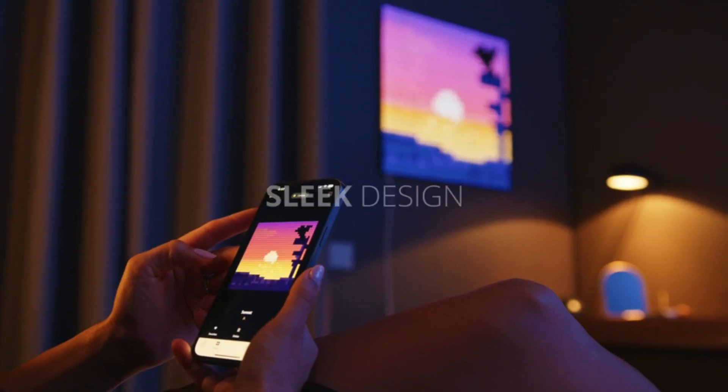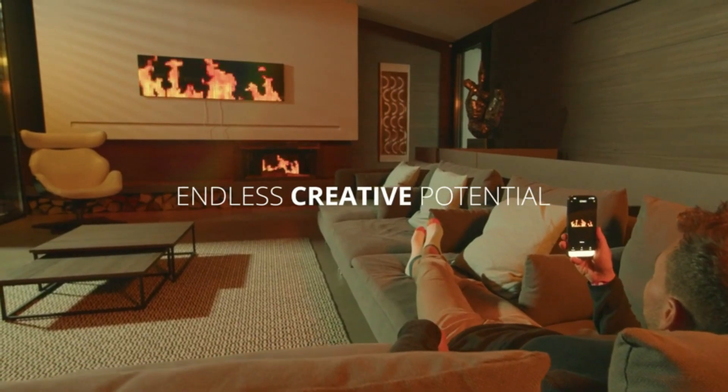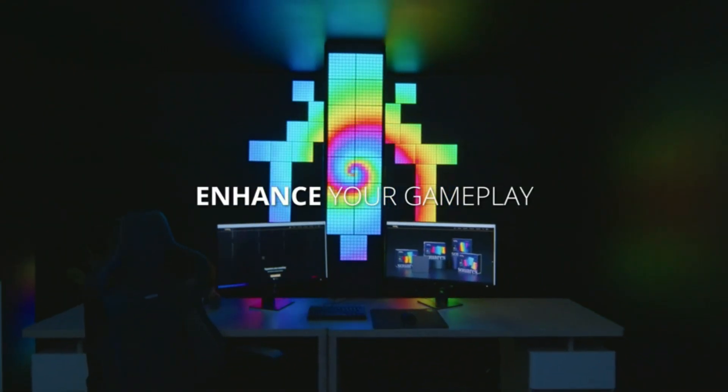Thanks to the built-in effects and animations, it also allows you to create your own theme. In short, the Twinkly Squares are a good choice if you want to elevate your room's aesthetic with some cool lighting.